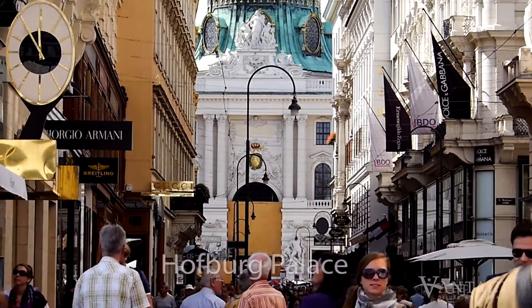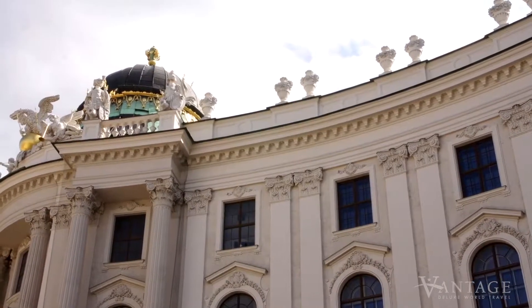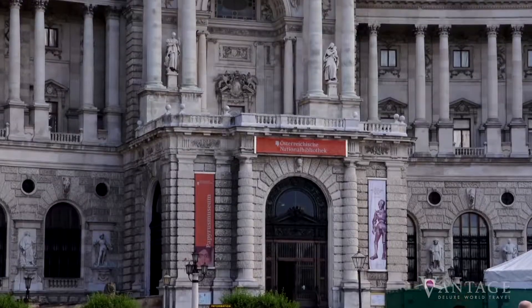Experience the city's charms first on a guided tour featuring Hofburg Palace. Once a medieval castle, Hofburg became the Imperial Palace of the Habsburg dynasty.